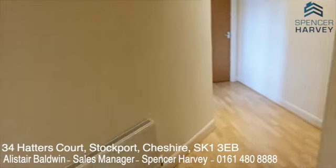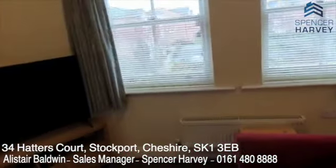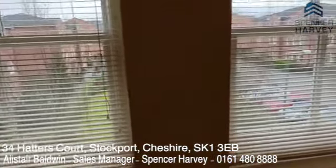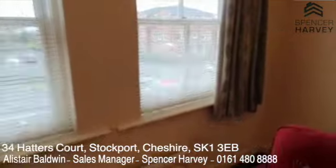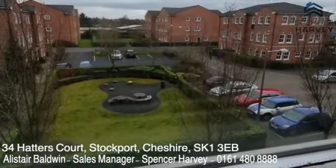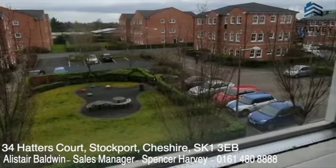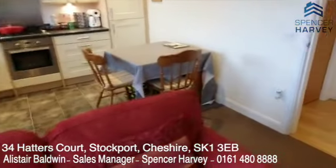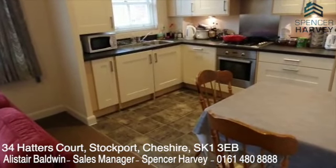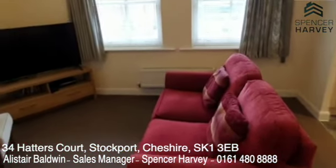At £145,000 you've got a short walk to Stockport town centre, the train station, and the commuter routes — ideal for bars, restaurants and shopping. It's just a great location with a very quiet, well-maintained communal garden area externally; it's probably one of the best I've seen in the area. Having allocated parking for this price is fantastic. Give us a call on 0161 480 888 — we'd be more than happy to book you in for a viewing. Don't delay — give us a call today. Spencer Harvey, Alistair Baldwin. Have a fantastic day!